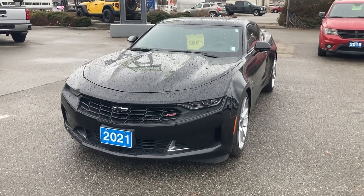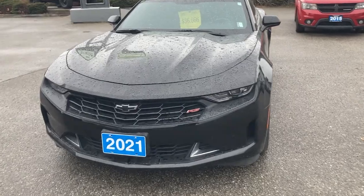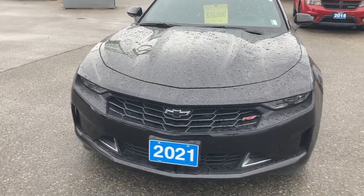Good morning, Tom. Sean here from Hooper Bannister Chevrolet in Penticton. Just a short little lockdown video in regards to the 2021 Chevrolet Camaro 1LT.